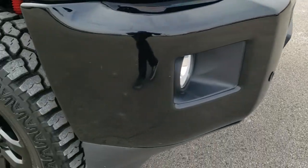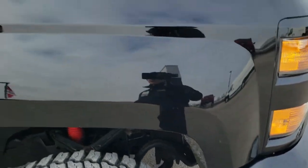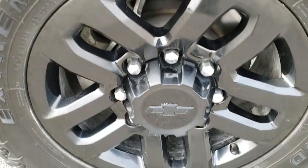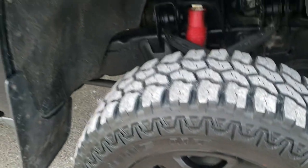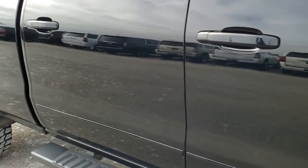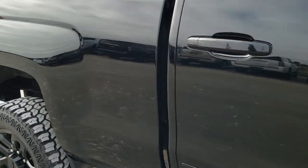Chrome trimmed grill, front bumper parking sensors, and the passenger side fender is in excellent shape as well. Passenger side rim — no scuffs or scrapes on that. And as you go down this side of the truck, you can see just how clean the body is, how reflective and mirror-like that paint is.